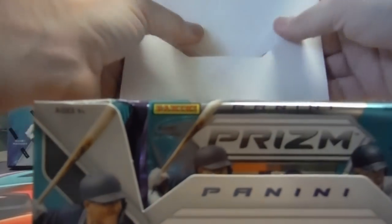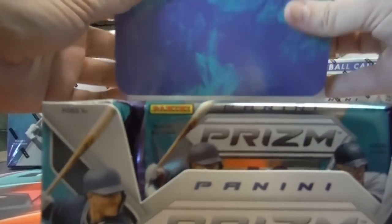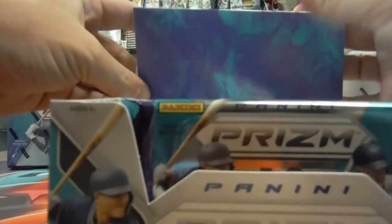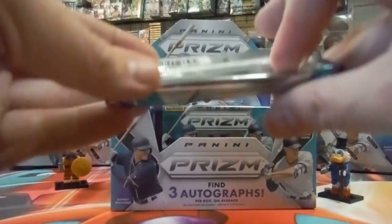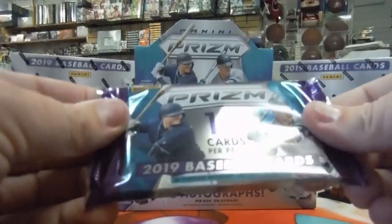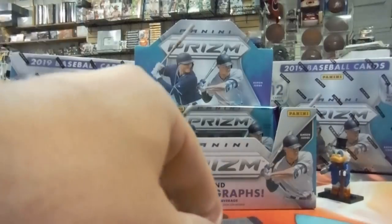Nice, fat packs. Are they jumbos? No, those are just regular, but I'm sure they make them fat like that. Is the card stock pretty thick? I haven't seen it open yet — twelve cards per pack. They must be thick cards. I don't think they have; they've never been thick. Let's find out. Yeah, just regular. Tony Gwynn on the back.